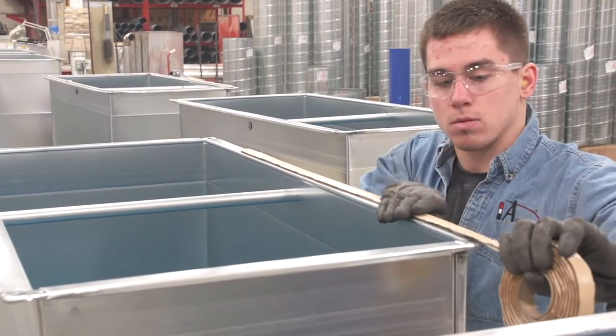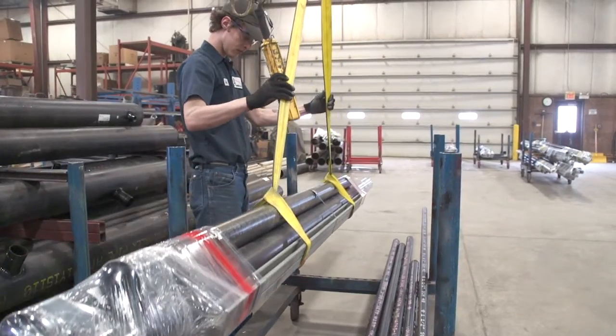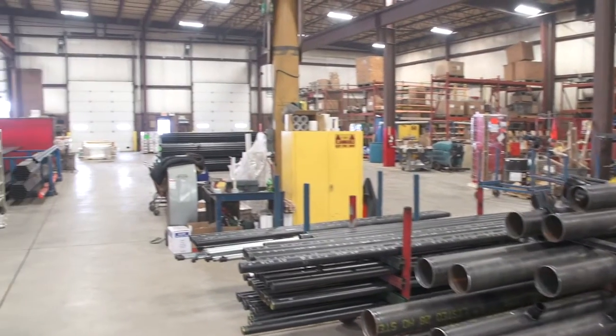Preparations are completed with any necessary post-fabrication tasks, such as painting, sandblasting, wrapping, and tagging. In this stage, shop personnel coordinate with the project managers and field foremen as necessary to determine the most efficient way to package the prefabricated systems for delivery to the job site.